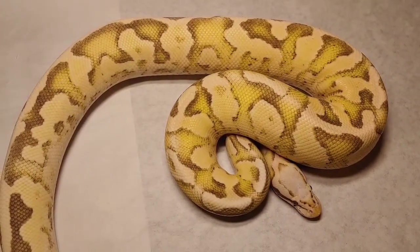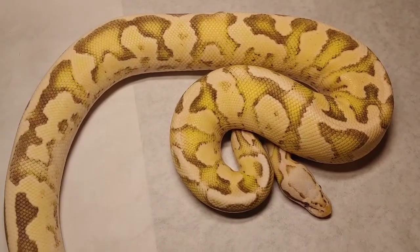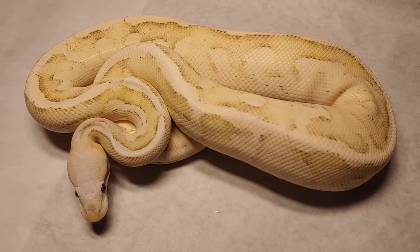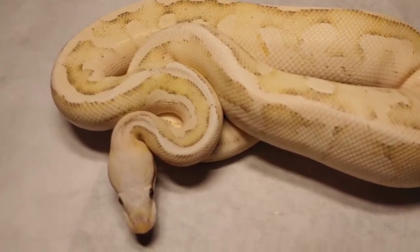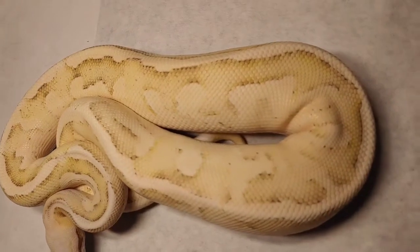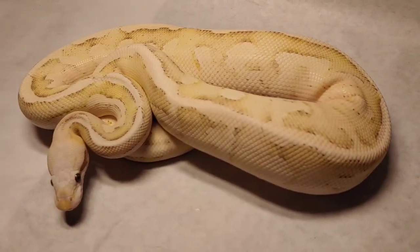Since I'm doing the video and talking about vanilla screams, let me show you the father of the clutch, which was a vanilla scream Mojave. Adding the Mojave lightens up the animal, and as you can see this thing is just absolutely gorgeous. Vanilla scream Mojave — there it is. That's the father of the clutch.